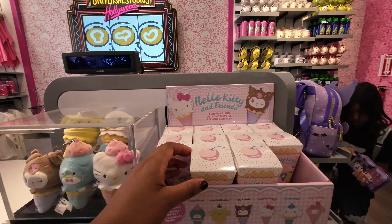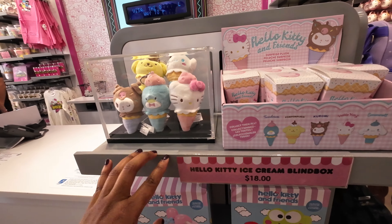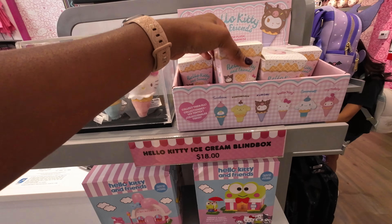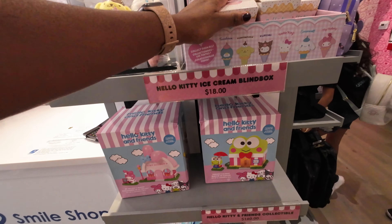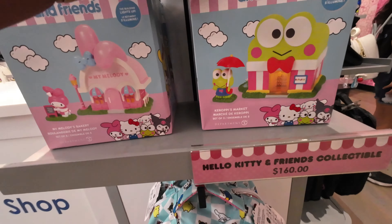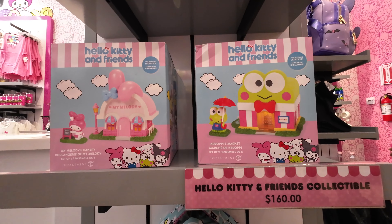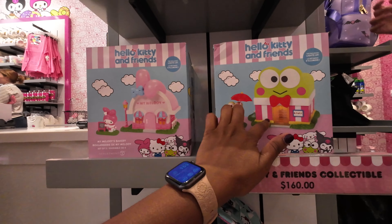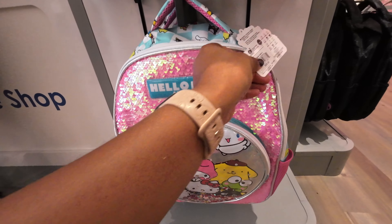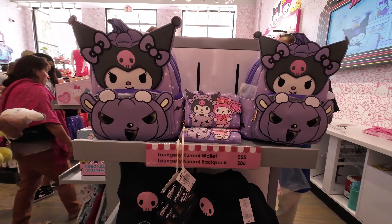Over here there are some mini plushies in blind boxes, so you'll be surprised when you open it up to see which character you get — those are $18. There are also collectibles that are $160 for a light-up building, which is really cool. This one is My Melody, this one is Kuromi. And there's a full-size backpack down here for $55.